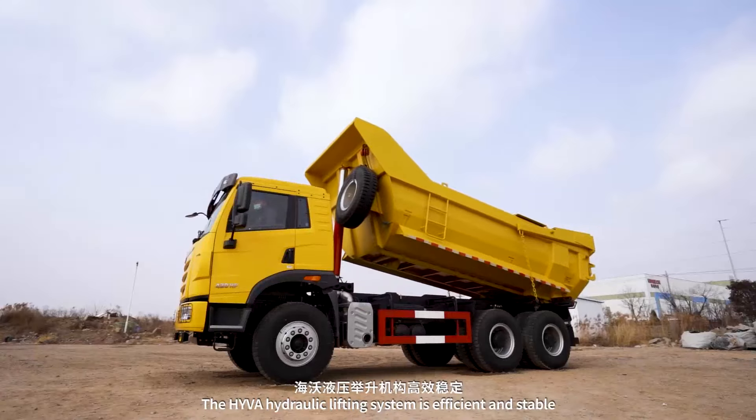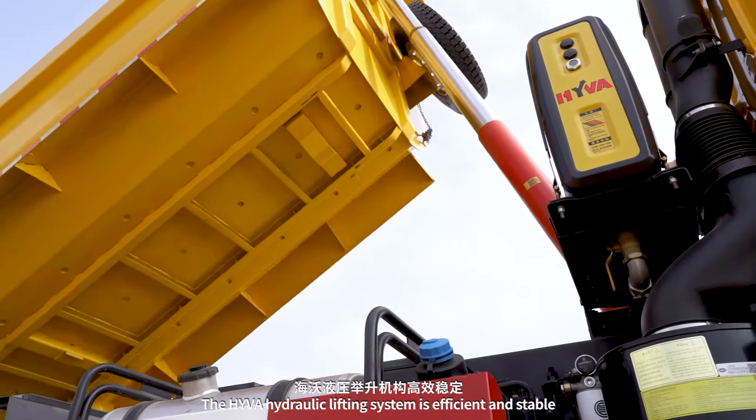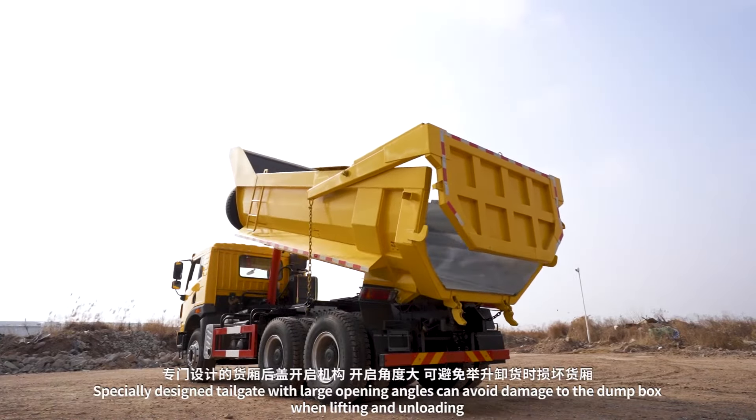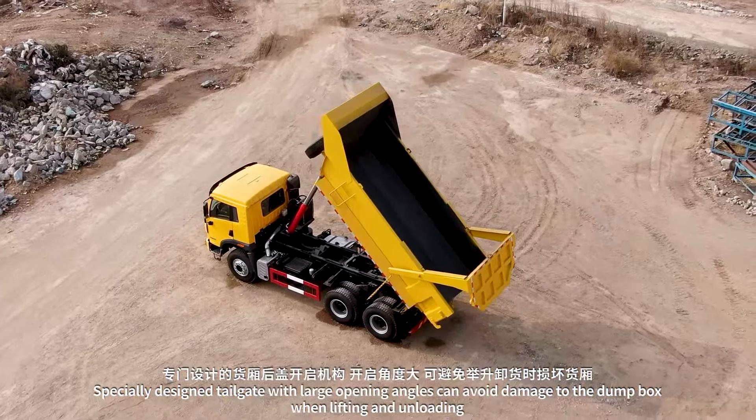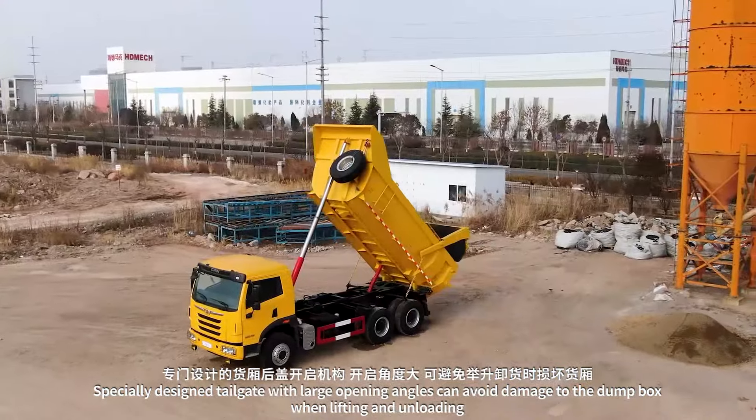The Hiva hydraulic lifting system is efficient and stable. The specially designed tailgate features large opening angles to avoid damage to the dump box during lifting and unloading.